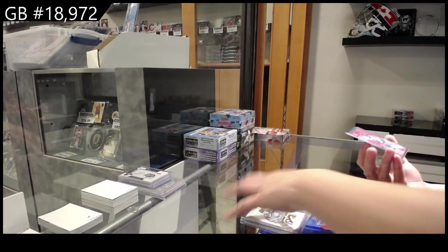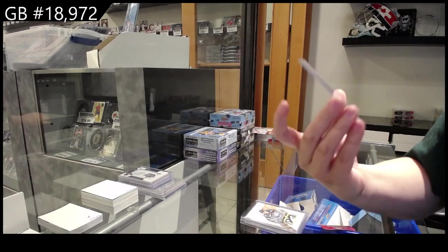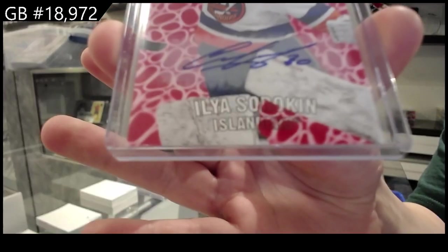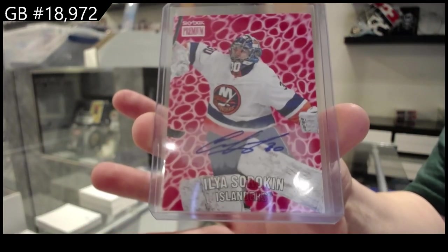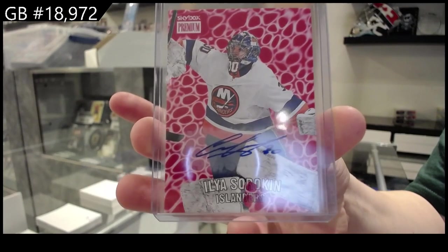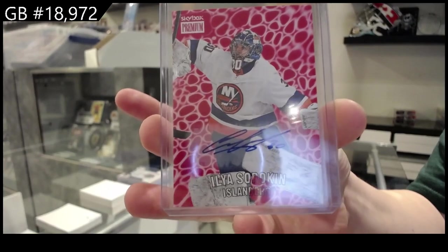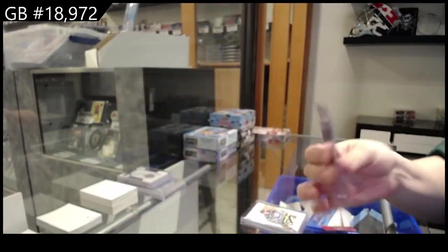And we have a Skybox Premium Red Auto for the New York Islanders, Ilya Sorokin. There we go, folks.